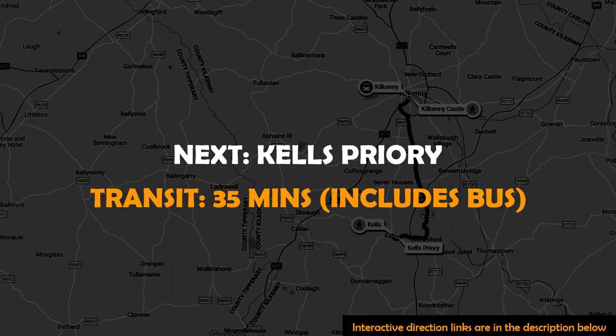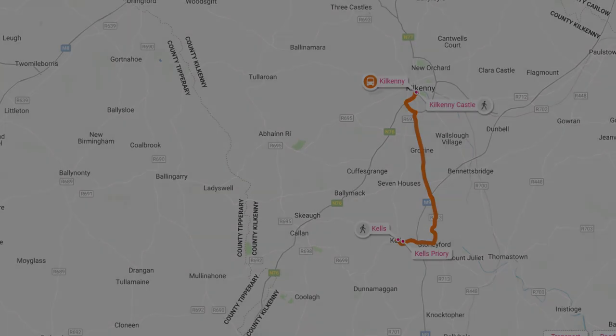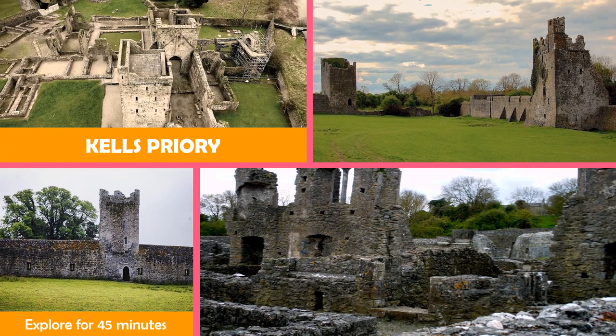Then on to Kells Priory — one of the largest and most impressive medieval monuments in Ireland.